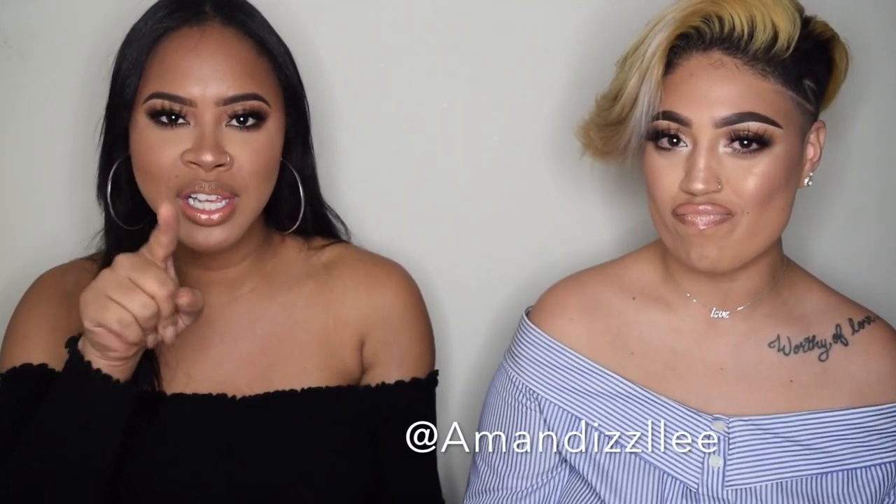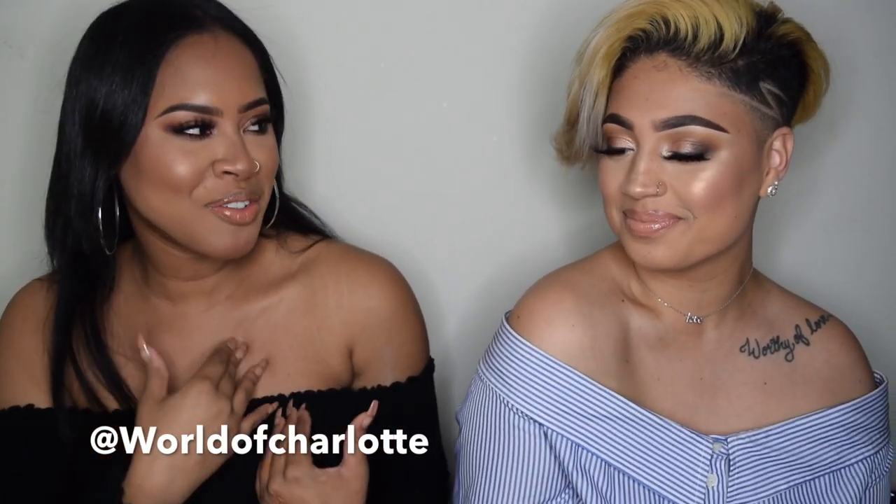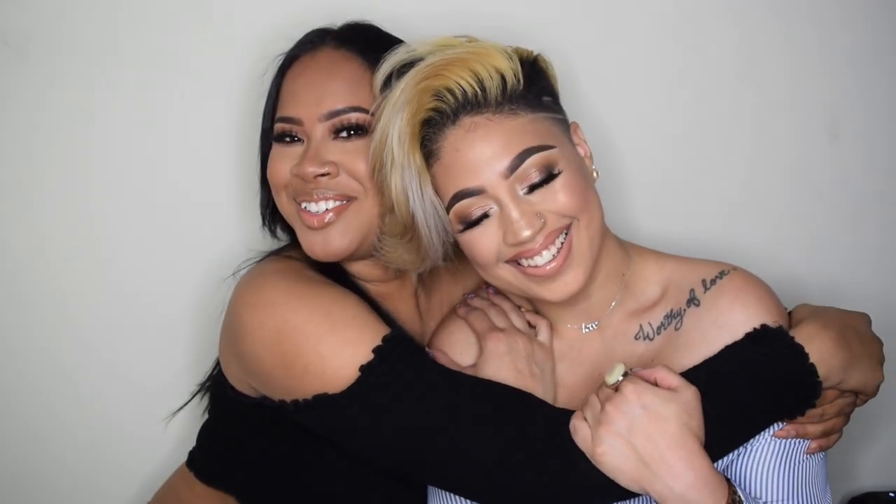Hey guys, welcome back to my channel! Thank you so much for clicking on that button. If you haven't subscribed, pause this video right now and subscribe. We're back with another video - it's me and Amanda again. Today's video we're just getting ready and you guys are gonna watch us get ready and talk about makeup.